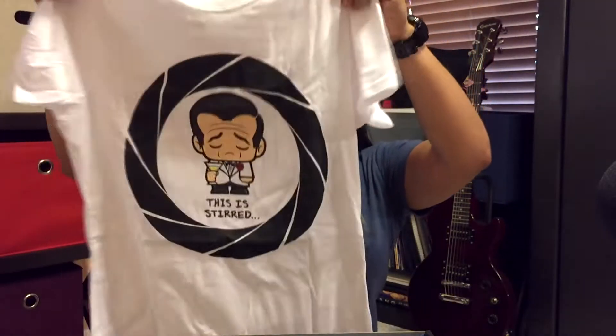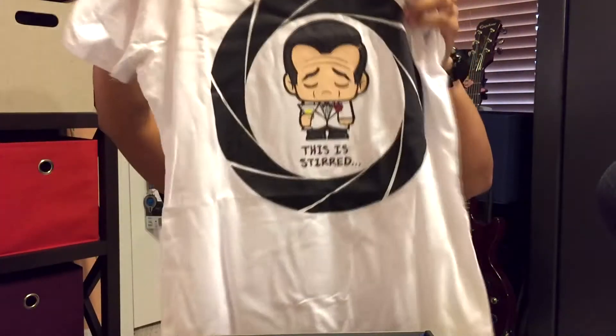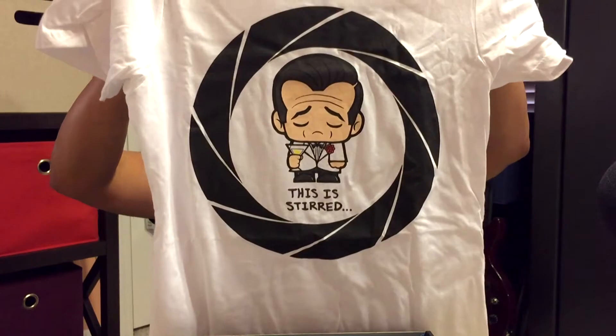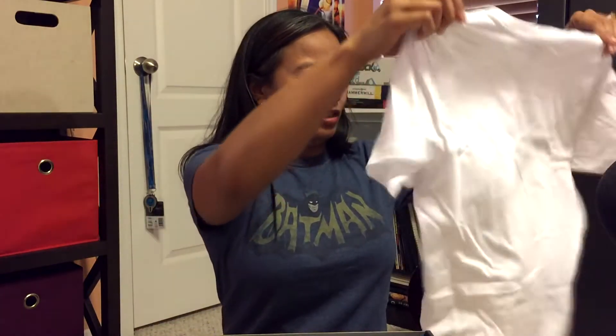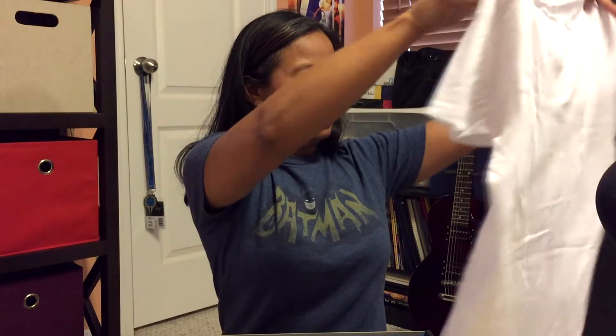So we have the t-shirt. It's a white t-shirt and it is very see-through. This is 'Stirred' — an 007 reference there. Kind of cool. I like 007, I like James Bond movies and stuff so it's kind of cool. Don't know about the white t-shirt though, especially since it's very, very see-through. Guess I'll be wearing a tank top with that.